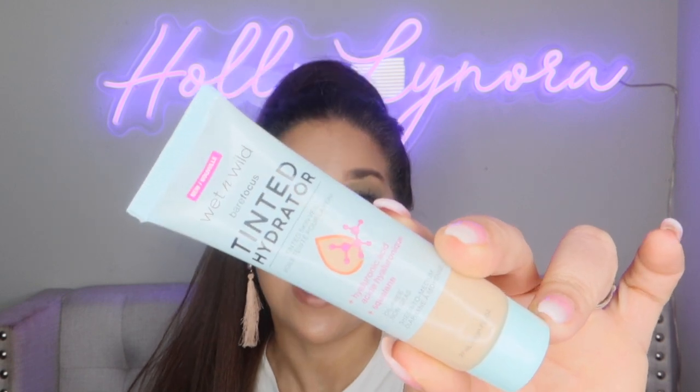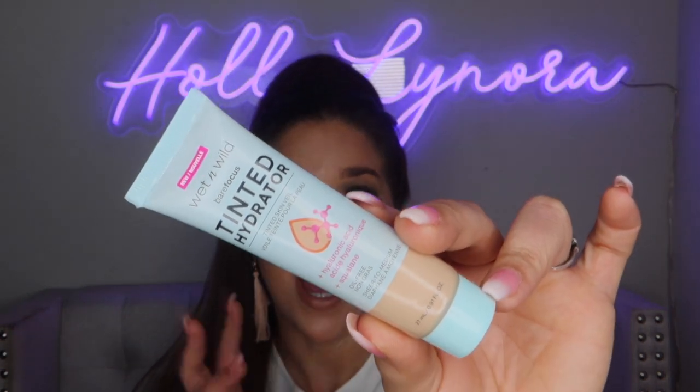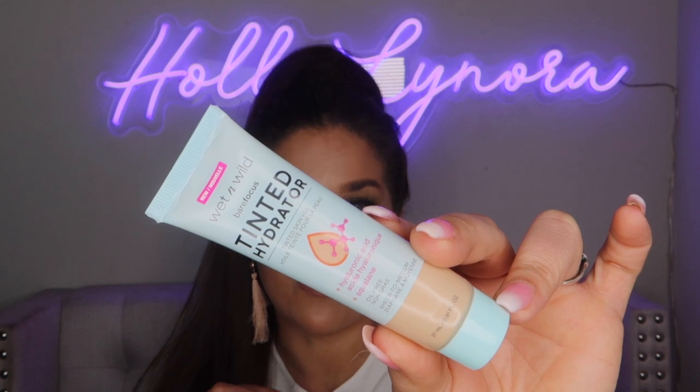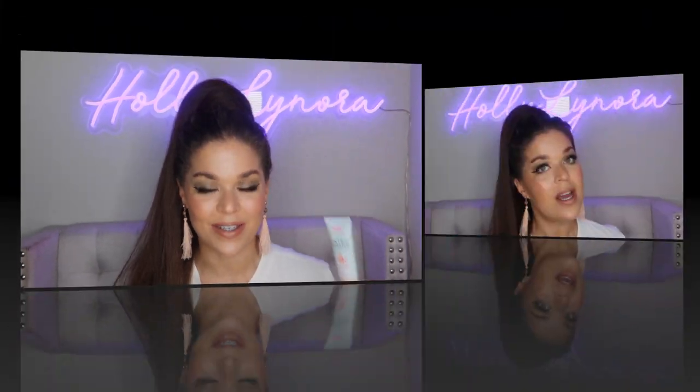The first thing I'm most excited about is from Wet and Wild — their new tinted hydrator. I am super stoked; I love a good skin tint. The fact that it is a tinted hydrator at an inexpensive price — $4.98 at Walmart and $5.99 from Wet and Wild or Ulta — is amazing. It has hyaluronic acid, vegan squalene, and mine is in the shade Light/Medium Tan. It's supposed to leave a glowy, semi-matte finish. I'm really hoping this will be a summer go-to, and I'll do a wear test soon.